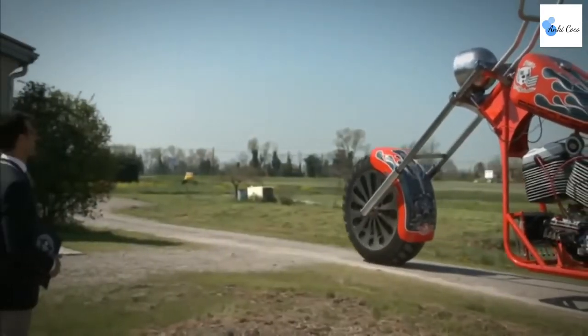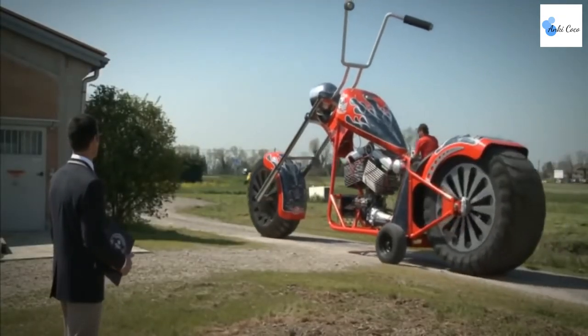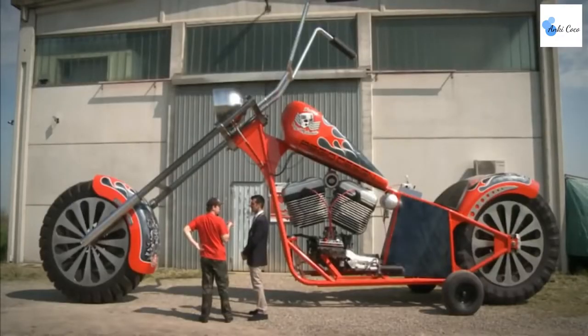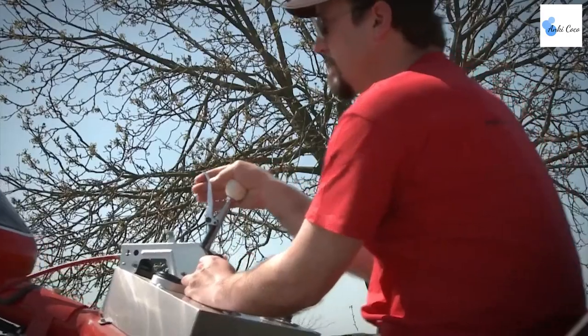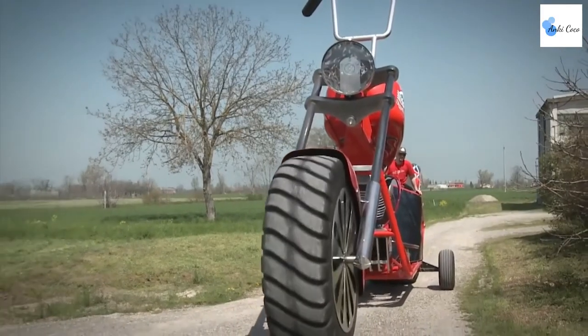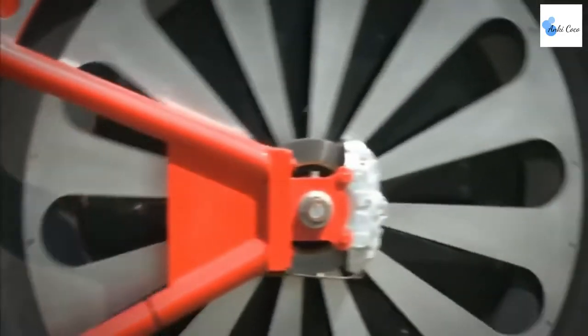With its stunning red and grey paint, a kicked-out front end, and high extended ape hangers, there's no question this bike is visually captivating. This gigantic cycle was unveiled in 2012 at the Motorbike Expo in Verona, Italy. Measuring 16 feet and 8 inches high and weighing over 5.5 tons, the Big Bike features a 5,000cc V8 engine boasting 280 horsepower.